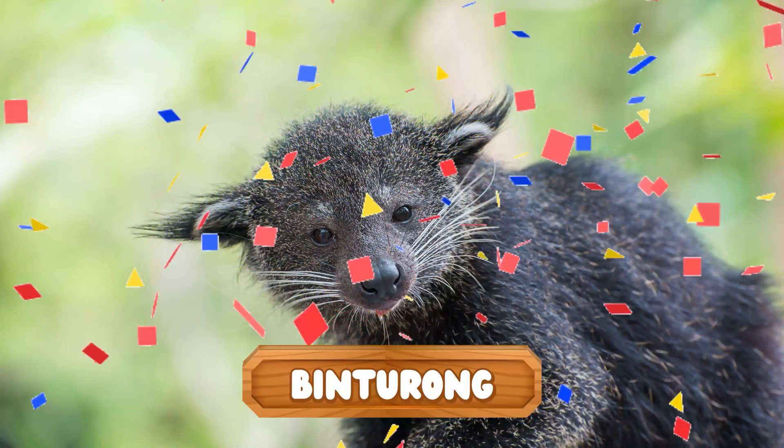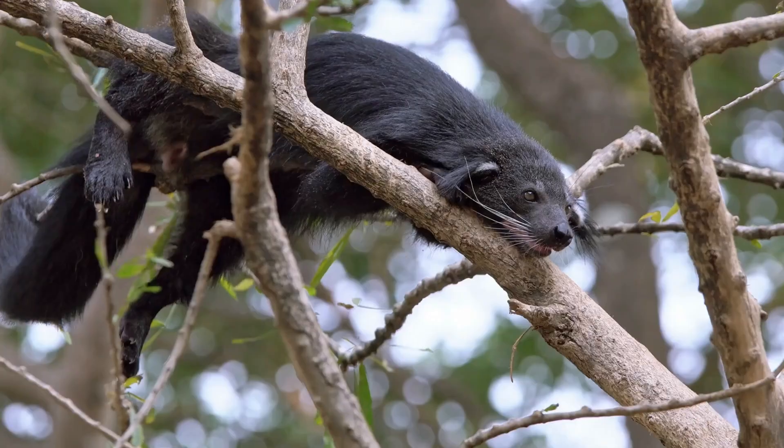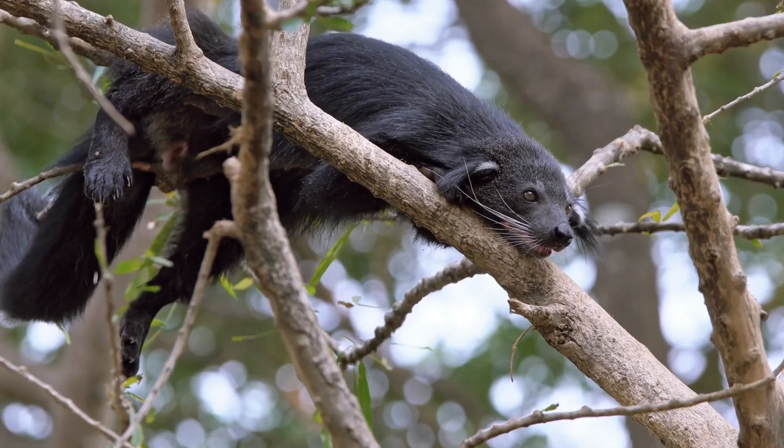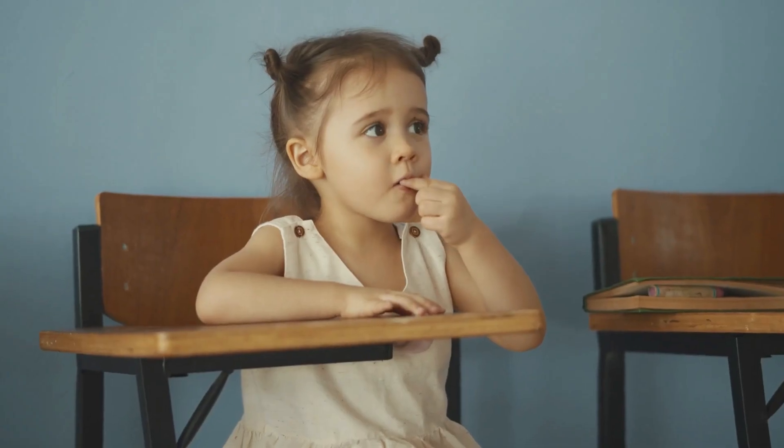It's a binturong! And guess what? They smell just like yummy buttered popcorn! Now I'm hungry!